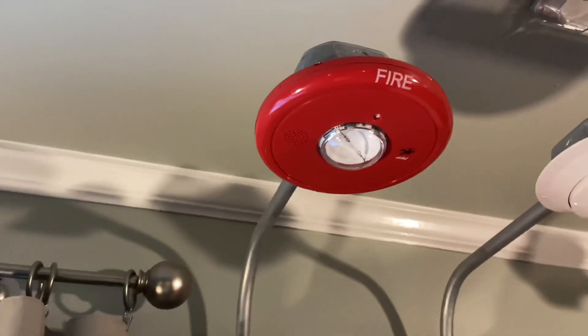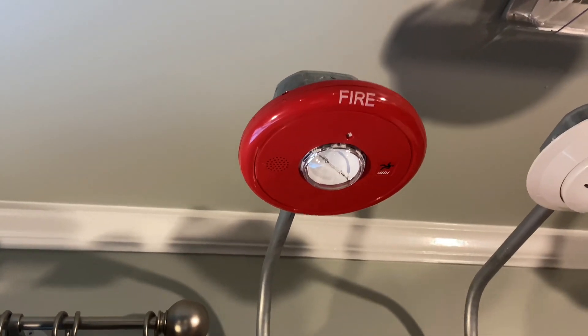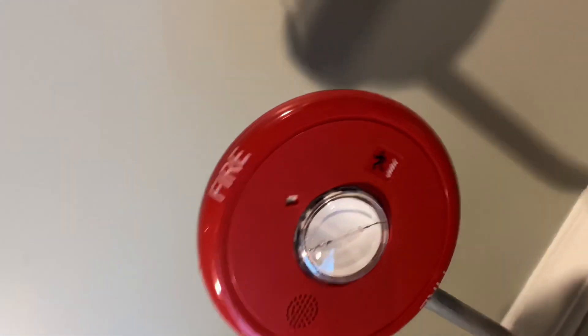Moving up here, for ceiling mount notification, we have an EST Genesis horn strobe. This is on code 3. I really like the appearance of these devices — they look slick in my opinion. And it is on 15 candela, so pretty cool.